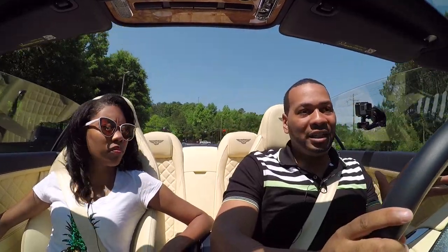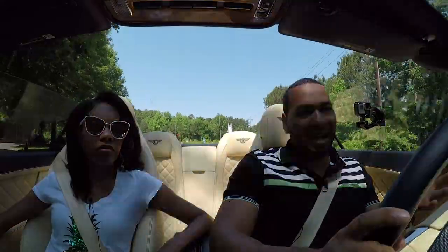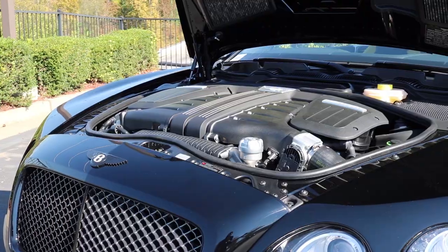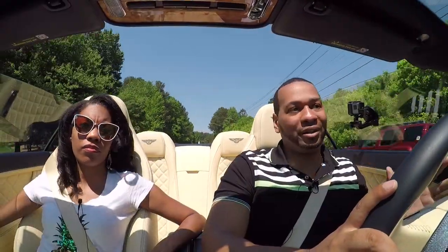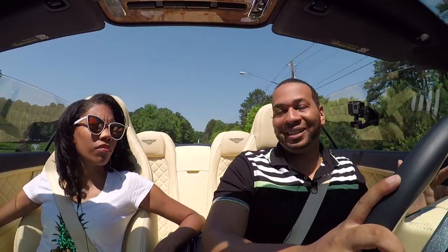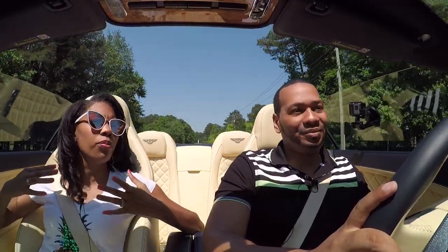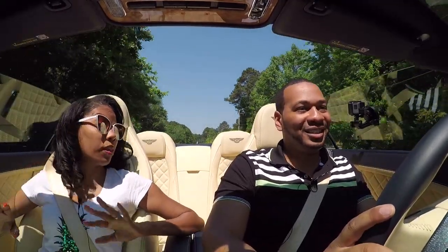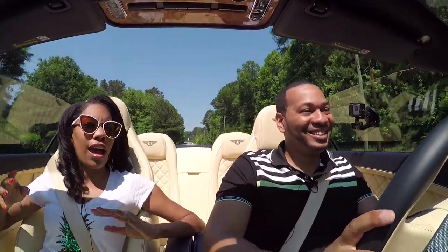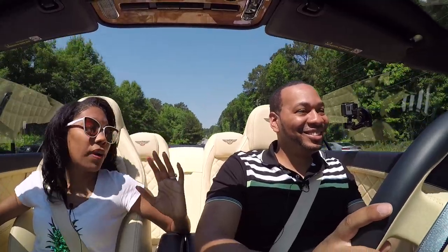Comparing that to the Bentley GT Speed model, that car is powered by a twin-turbocharged 6-liter W12 that puts out 633 horsepower, and it hits 0 to 60 in just 3.9 seconds. Personally, I would go for the Bentley model because I don't need anything extra.